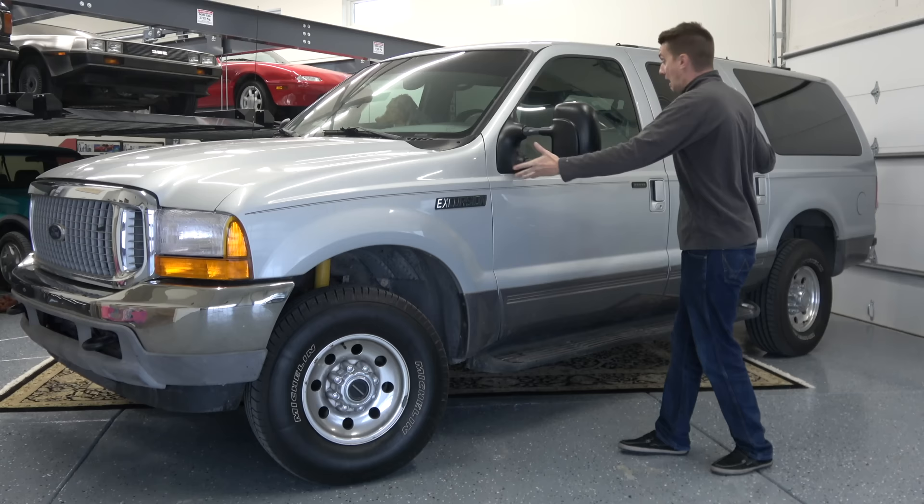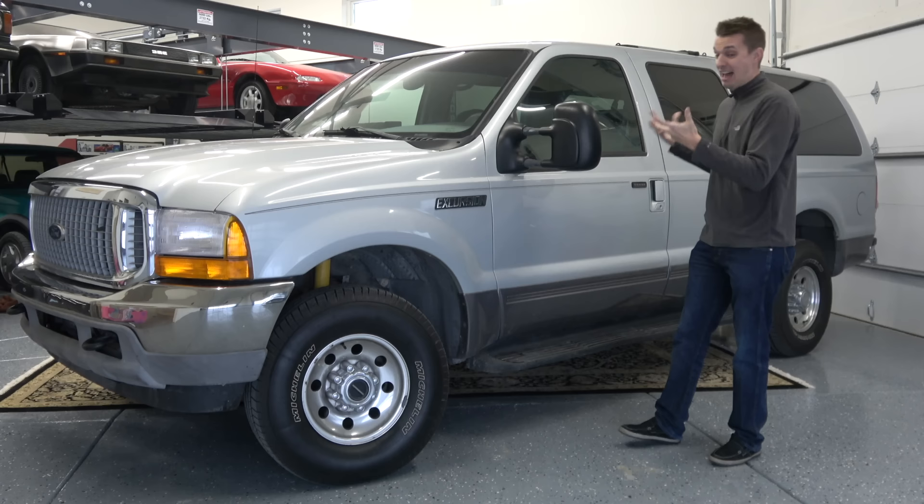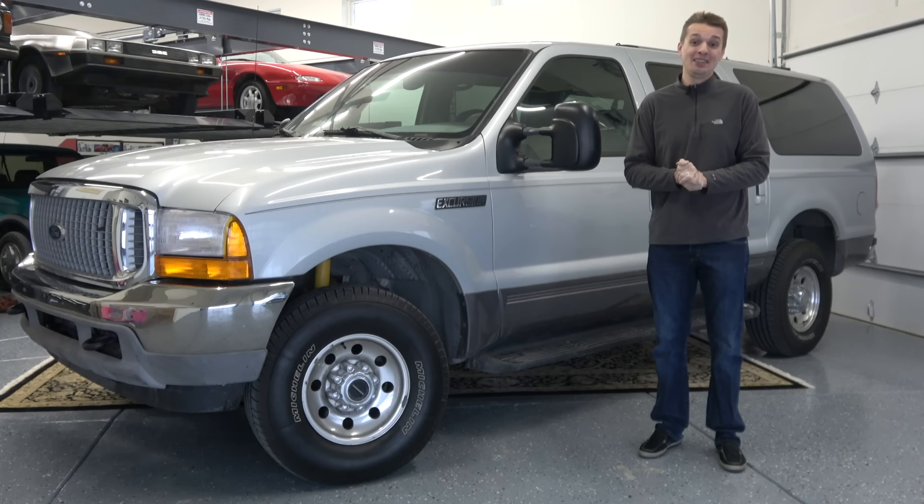It's huge! Initially, there were three engine choices for the Excursion, starting with the 5.4-liter V8, which could barely get this thing out of its own way, followed by the mighty V10 gasoline engine.